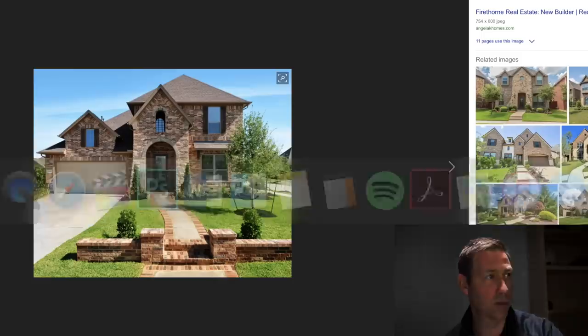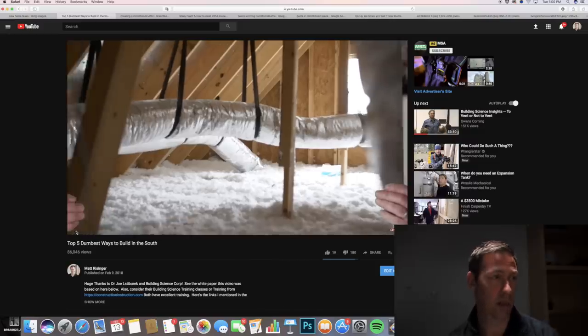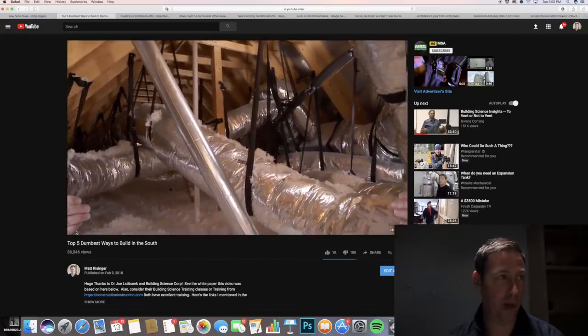Now let's fast forward to a new home. Here's some images I googled of Texas new homes - they all look very similar. Here's a house that a friend of mine built, a production builder, and this is an attic very common whether it's production or custom. Ducts up there, maybe some newer fluffy stuff, a radiant barrier deck - some silver up top - but for the most part that attic is very much the same. These are dumb attics. They've worked, they haven't leaked, but they were not energy efficient, not very comfortable, and the indoor air quality is not the best.